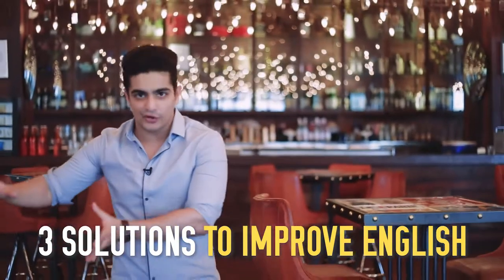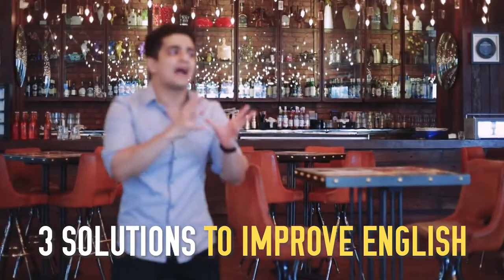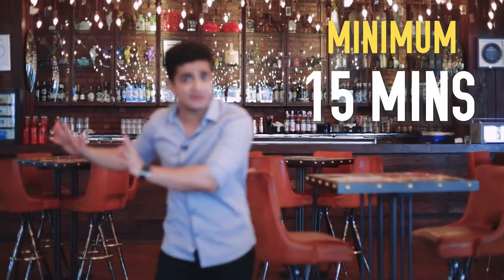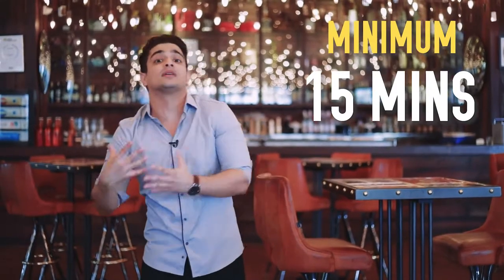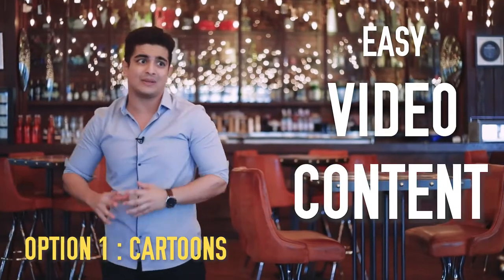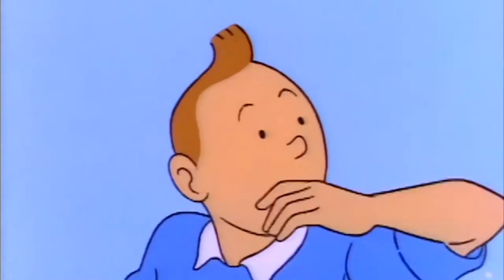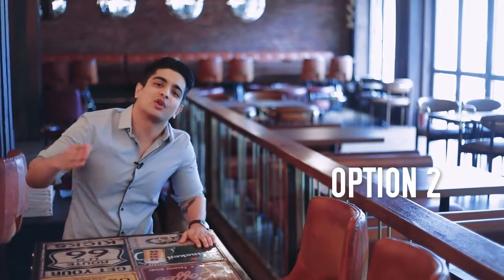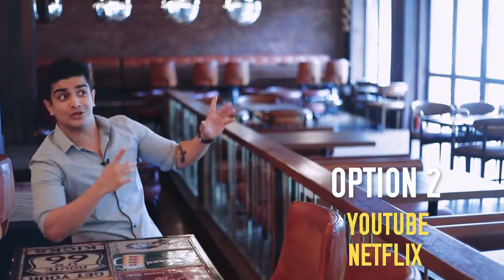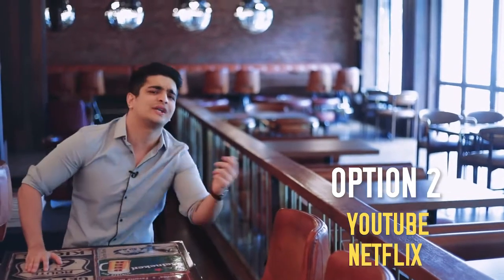These three solutions are basically three options in order to improve on your English. If you really want to improve it, you've got to make it a habit to practice these three options. You've got to practice it for a minimum of 15 minutes every day and for a maximum of however long you want. I'd suggest one hour a day is good to start with. Option number one: easy video content. We're talking cartoons primarily where the language used is super simple. It's meant for children to understand. Easiest way to improve your English. And if you're one of those bros who thinks that you're too old to watch cartoons, that's okay. Your other options are to watch a lot of English video content. Maybe watch other Beer Biceps videos. Maybe watch other YouTube channels. Watch Netflix.